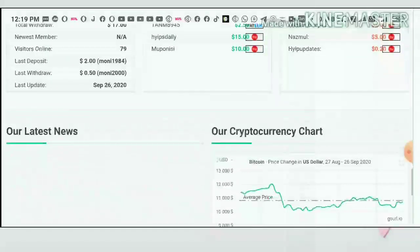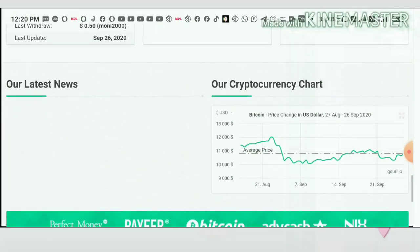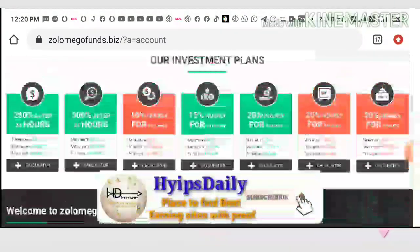You can also see here the site is running for just zero days — it was just launched. You can see here I just invested 15 dollars, but I haven't made any withdrawal yet. I'm going to show you a live withdrawal proof in this video itself, so please watch carefully.